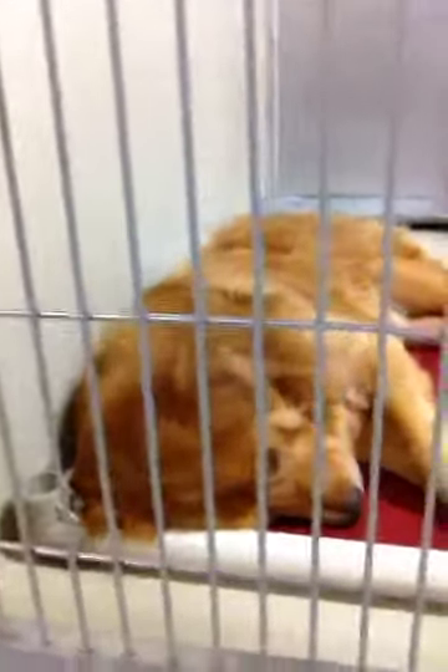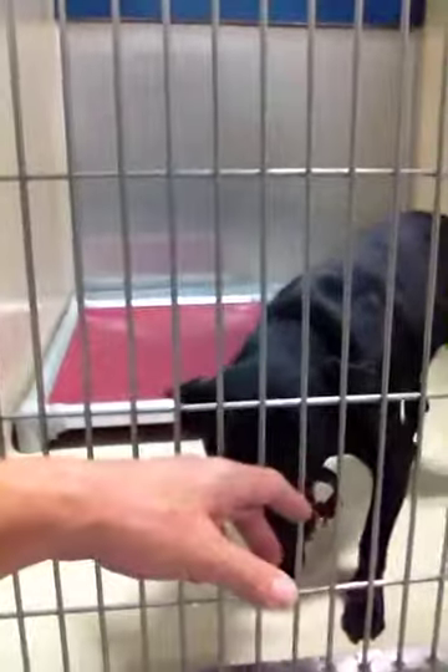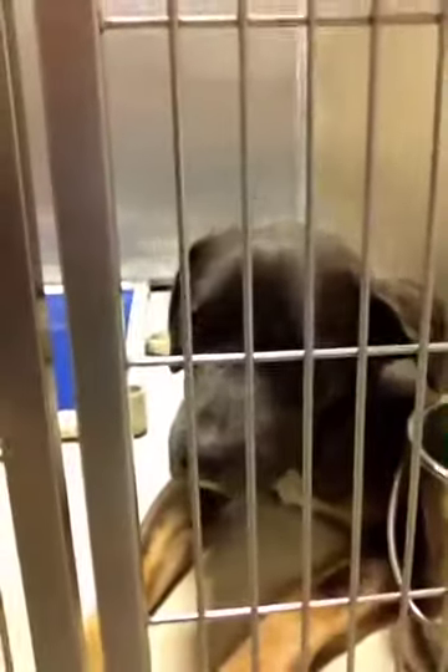We have this beautiful Labrador Retriever — look at this great big beautiful lab. Brownie, hi. Says she's 12 years old, here at the shelter needing a home. Beautiful, beautiful dog. I don't have any cards on her so I don't know her status. And same thing with this one right here — handsome dog, big beautiful puppy dog, no card information available.